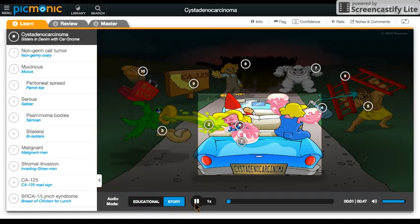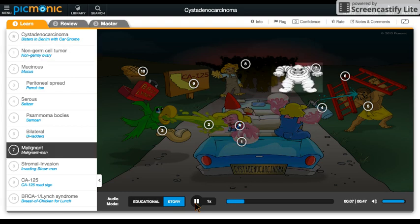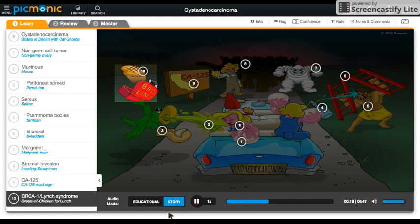These sisters in denim get in trouble when they hitch a ride with a car gnome. They're a non-germ cell tumor, so they sparkle like treasure, and the malignant man wants them for his collection. He enlisted the help of an invading straw man army to catch the sisters. Now they're attacking on this stretch of CA-125 highway, where they went to enjoy BRCA breast of chicken for lunch.